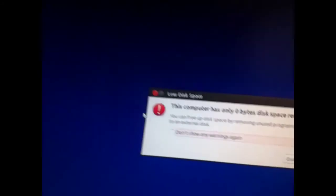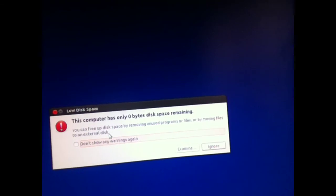It also uses the Ubuntu-style buttons for some reason. This computer has only 0 bytes disk space remaining. I've tried using the partition editor and the file browser. It is actually installed — I don't know why that's still there, it just is.